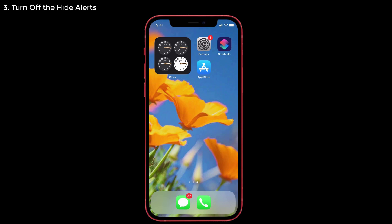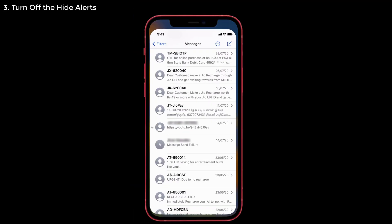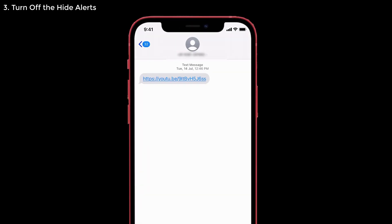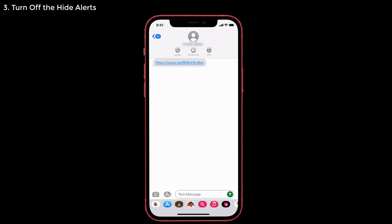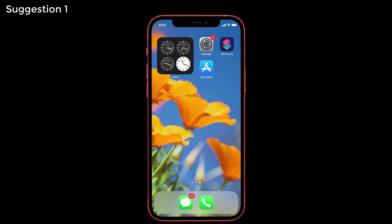Solution number three: turn off Hide Alerts. If you accidentally turned on the Hide Alerts option, you won't get sounds or alerts for notifications. To turn it off, go to the iMessage app and select the contact you're not getting sound alerts from. Tap the profile icon at the top, select Info, and you will see the Hide Alerts option toggled on. Just toggle it off so you will start receiving sounds and alerts for messages.